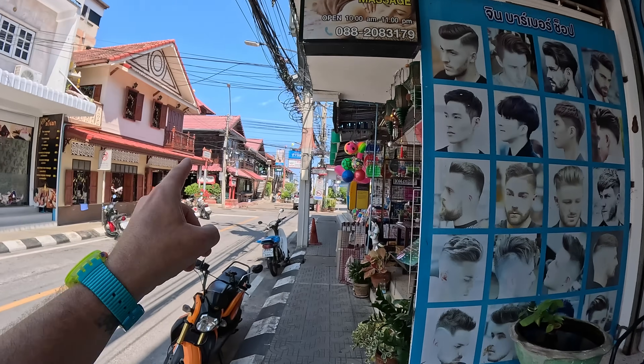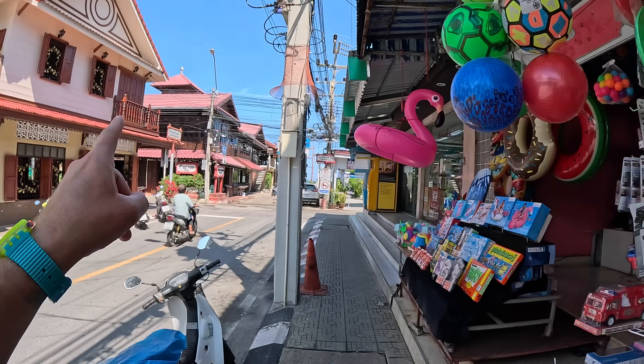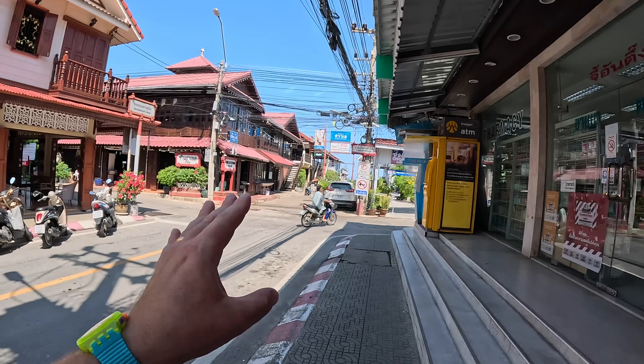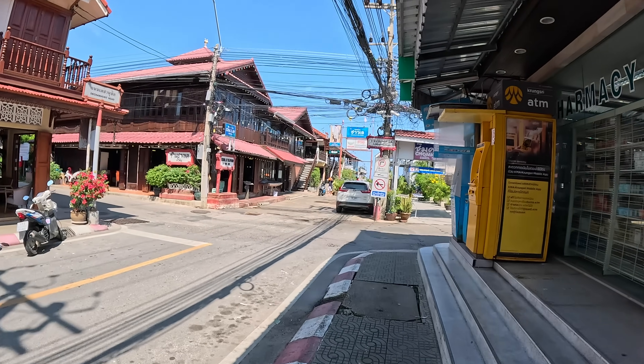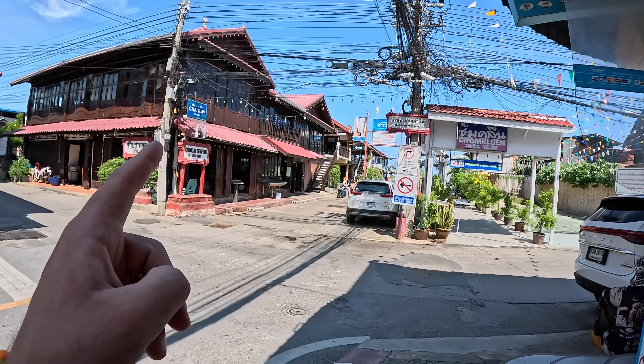I've been here before. Are these the ones — and I could be wrong — that shouldn't actually be here? They shouldn't be here, they should be knocked down — they were built not correctly. I'm thinking that's these here, isn't it.